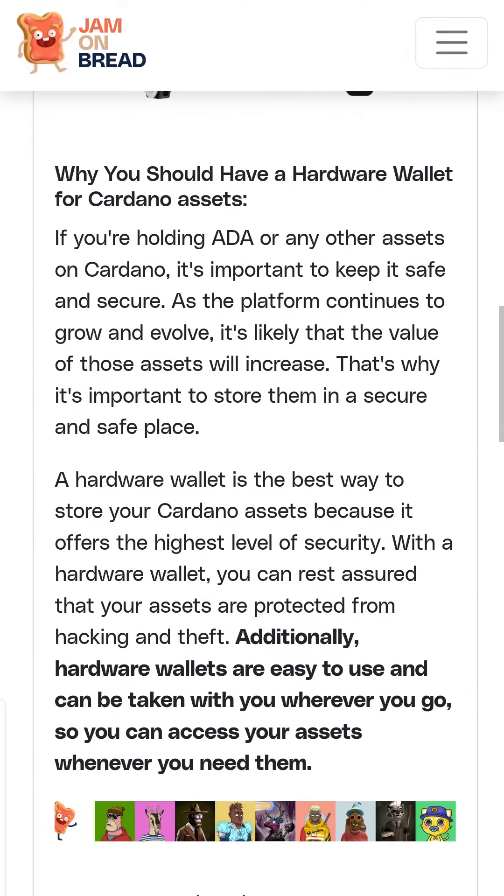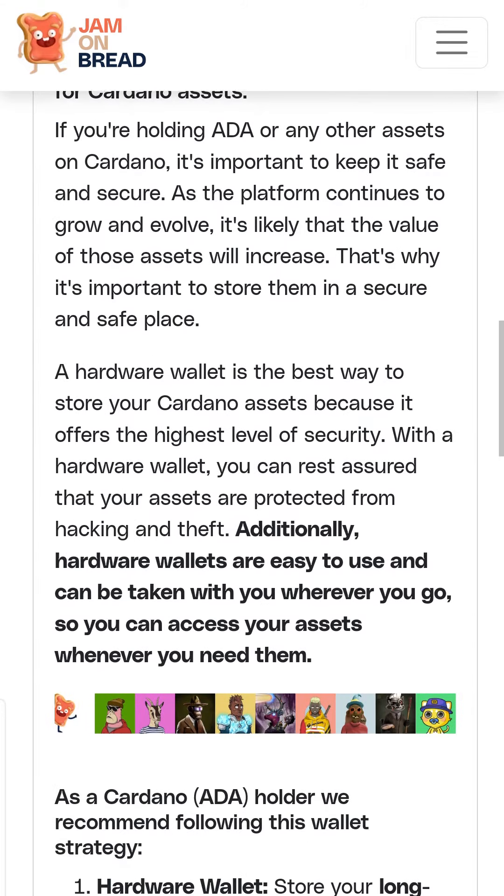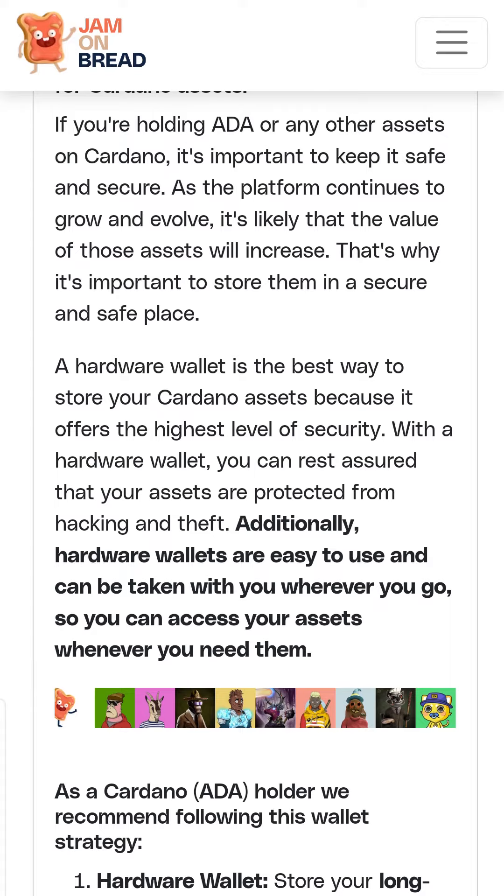Additionally, hardware wallets are easy to use and can be taken with you wherever you go, so you can access your assets whenever you need them.